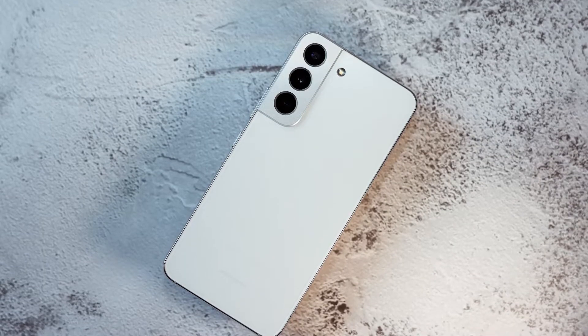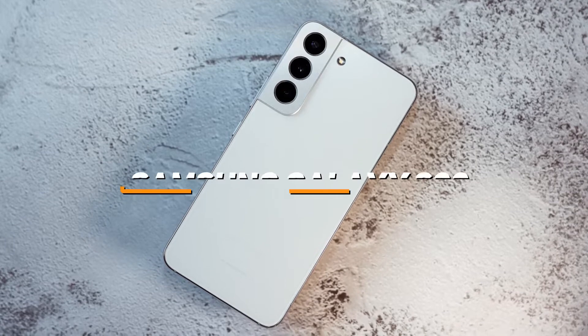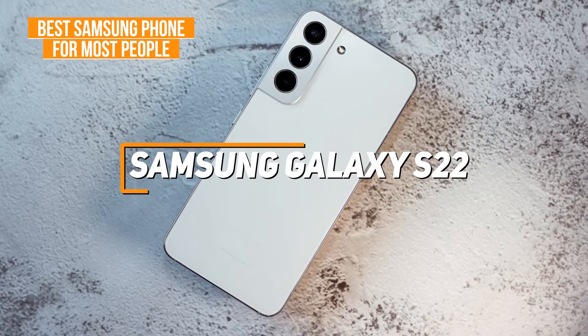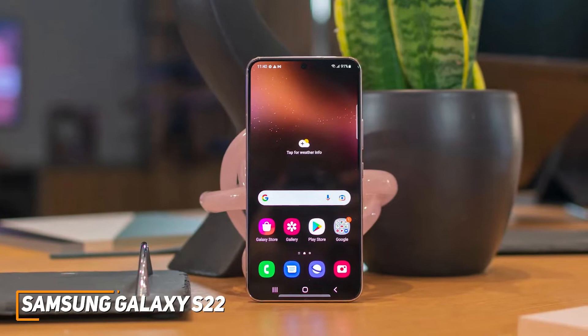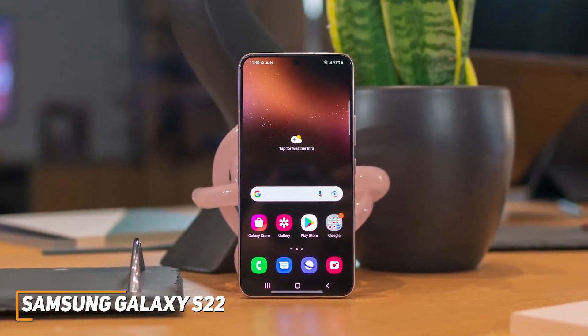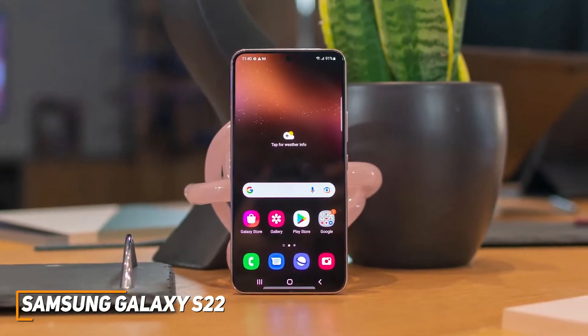If you're looking for a solid, versatile Samsung phone that can effectively handle almost any task, the Samsung Galaxy S22 is my choice as the best option for most people in 2022. The Samsung Galaxy S22 offers a colorful display for watching or gaming, a high-quality camera, and similar all-around performance to the premium S22 Ultra for a lower price, which makes it ideal for most users.